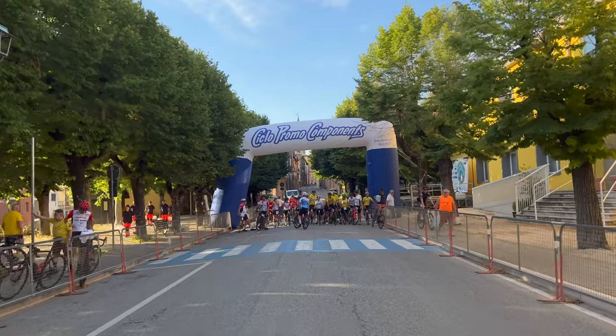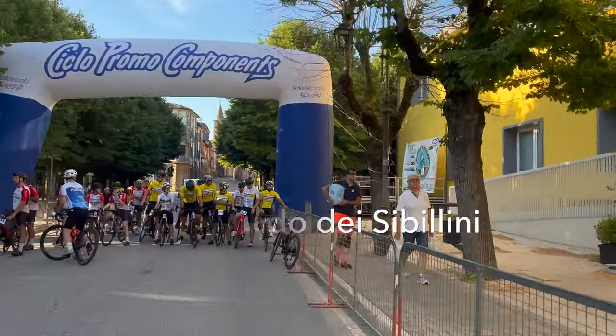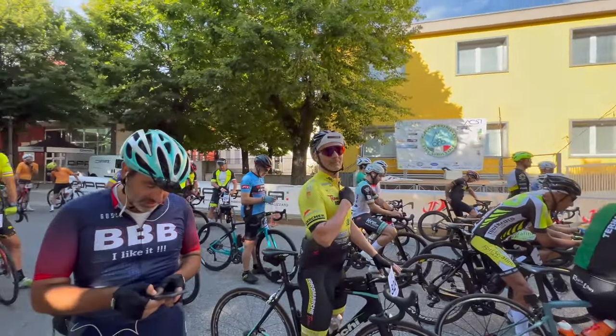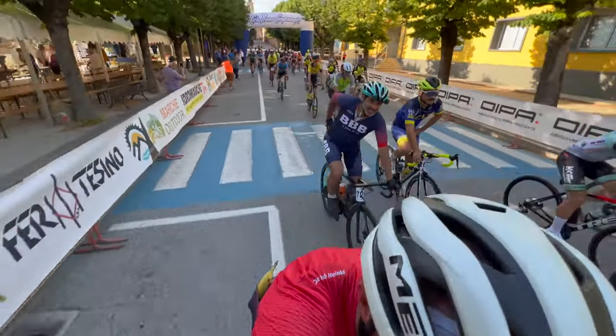Grand Fondo dei Sibillini starts with what's known as a French start, meaning there is a rolling start available from 7 a.m. to 9 a.m. I was at the line at 8 o'clock, which was the main start.